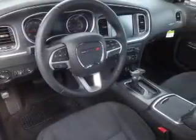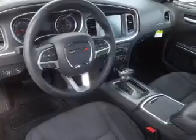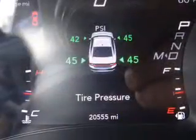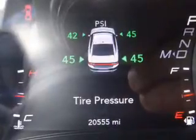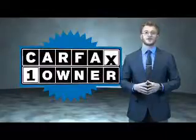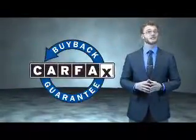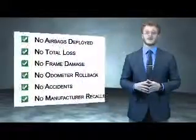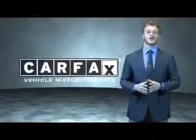Rest easy knowing this vehicle comes with a Carfax Vehicle History Report from Carfax, the most trusted provider of vehicle history information. Great quality at a great price. Call or click to contact us today. This is a Carfax 100 vehicle which qualifies for the Carfax Buyback Guarantee. Be sure to find a complimentary copy of the Carfax Vehicle History Report online or contact the dealership — just say show me the Carfax.